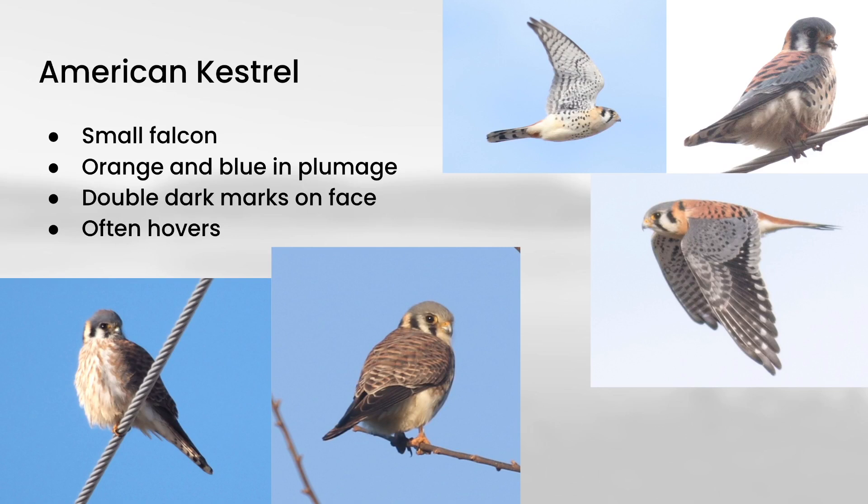Next we'll look at American Kestrel. These are one of the more colorful raptors with their blue and orange colors — especially the males, which are quite colorful compared to most raptors. They are also quite small, more like medium songbird size, maybe something like robin-sized. They are falcons, which means they have dark eyes and quite pointed wings. A couple of other features to look for are the double dark marks on the face, sometimes called sideburns.